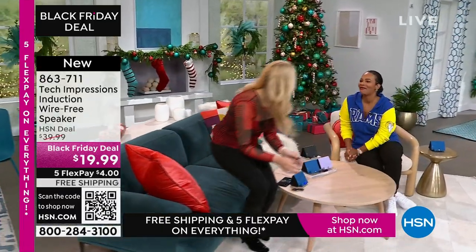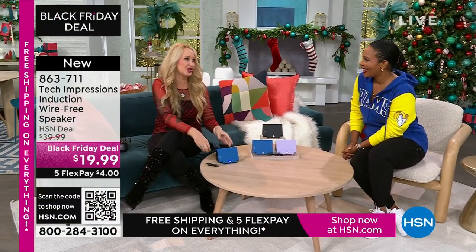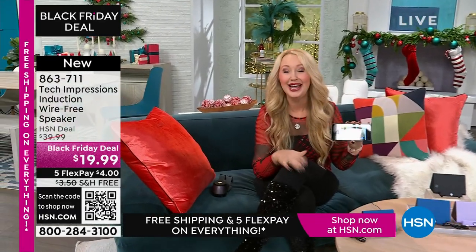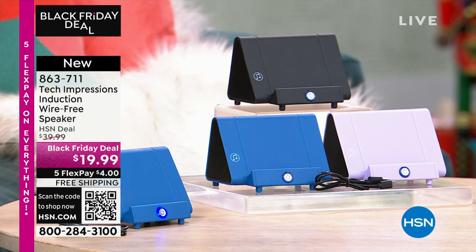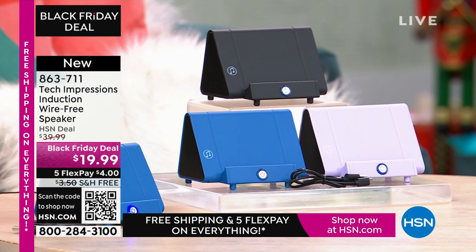Lori Leland is joining us on this Thanksgiving afternoon. I'm thankful for you and all of our viewers and these incredible items. This is the easiest way to shop. We love this brand-new technology from Tech Impressions — one of our huge brands here at HSN, with real-world solutions that solve everyday problems. This speaker is gorgeous and super practical. How many times have you wanted to hear music but had to go through that complicated Bluetooth pairing process that takes forever? With this, there's no pairing process and no cables, cords, or wires.